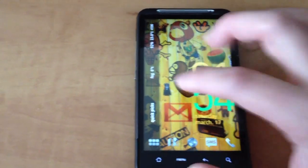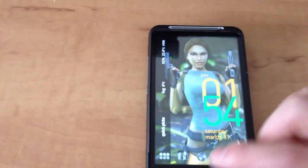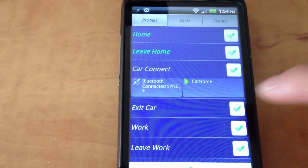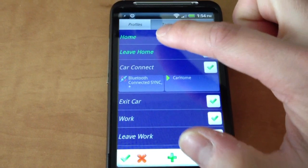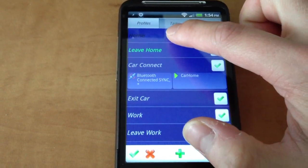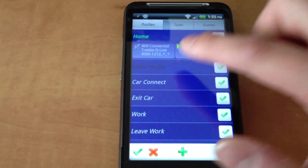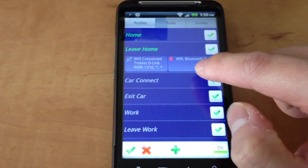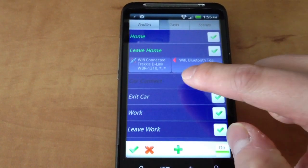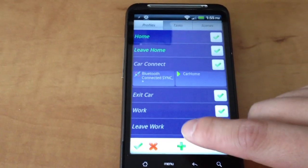I've been using something called Tasker. You can see here that I have multiple profiles set up with this app. There's something set up when I'm at home — if it detects the WiFi connect, I turn off the Bluetooth. And if I leave my house and my WiFi is disconnected, then it's going to turn on the Bluetooth and turn off WiFi. And then there's something for my car and when I go to work.